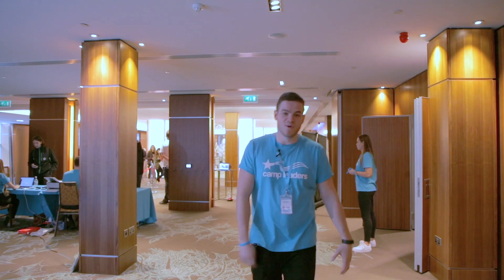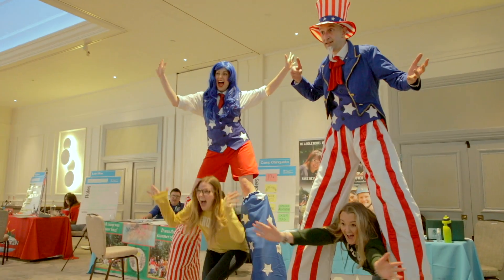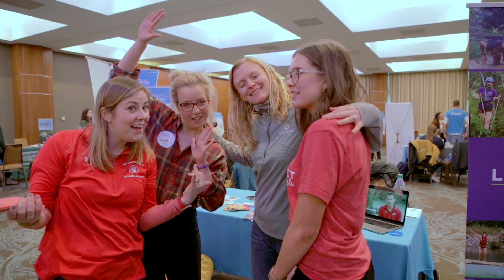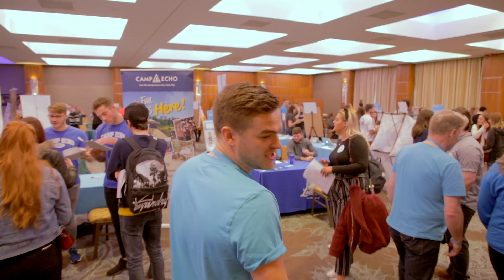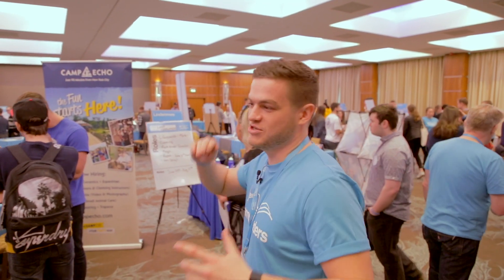Don't worry though, because everyone's a winner because we're all going to camp. When you've been fully rah-rah'd up and you're excited to go get placed, you're now free to go into the director's room. There are tables everywhere, so make sure you go left, you can go right — just go talk to as many camps as you can. Let's try and get placed.